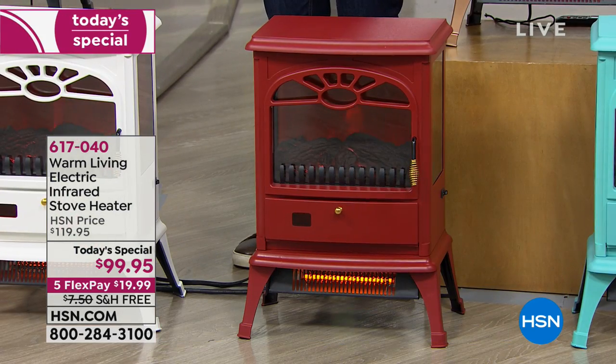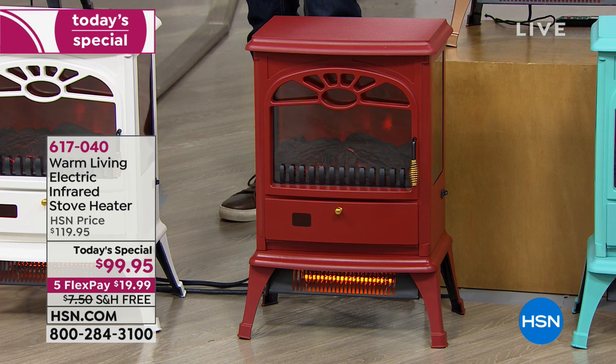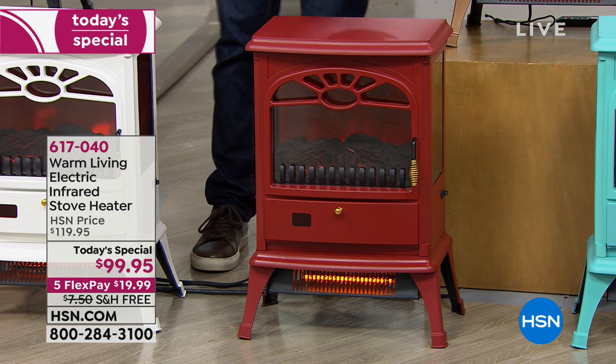Dee wants to know: can you put it right up against a wall? Sure. I would recommend it out a little bit for better airflow, but you absolutely could use this as a bedside table, over in a corner. You could put this right next to the Christmas tree and warm that beautiful, inviting, nostalgic room with this gorgeous, one-of-a-kind, stunning electric infrared stove heater.